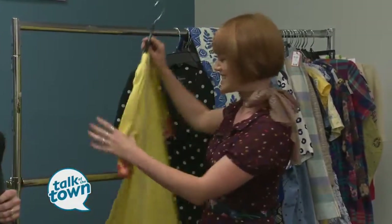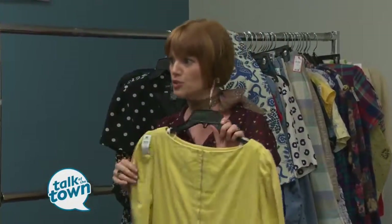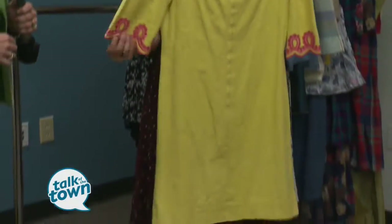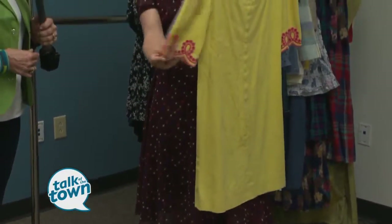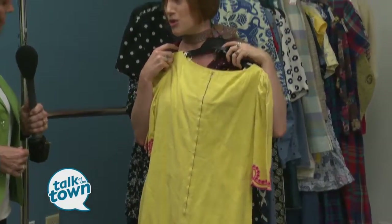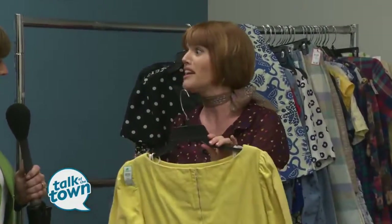One more thing — this. I love this particular Goodwill because there are a lot of different people of different ethnicities that live in this area, so this is an authentic pattern with beautiful detail, and just a really wonderful dress that you could wear to church or to a party or a wedding. It's gorgeous.